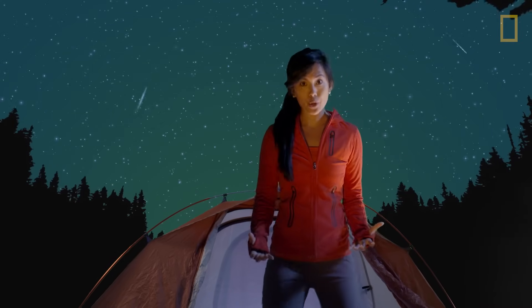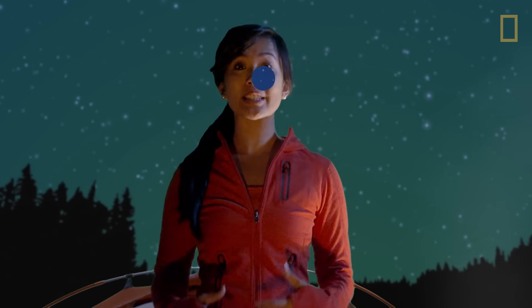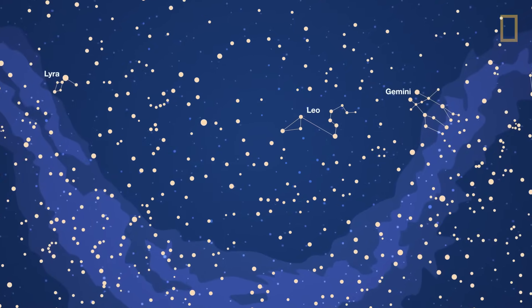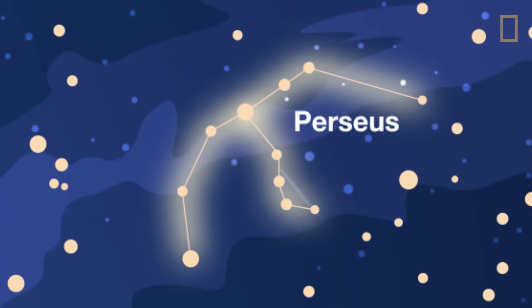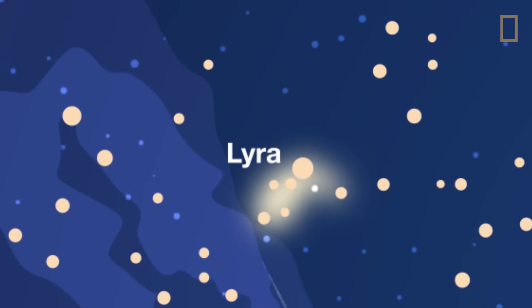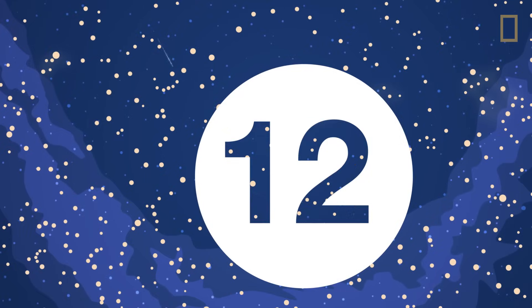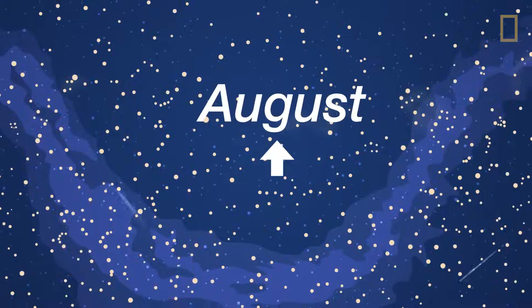When Earth encounters many meteoroids at once, we call it a meteor shower. Meteor showers are usually named for the constellation in which their radiant appears. The most common and famous meteor showers are Perseids, Leonid, Geminids, and Lyrids. However, it is estimated that there are around 21 meteor showers every year, with most of them occurring between August and December.